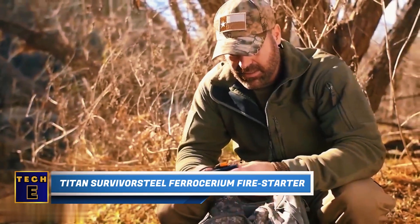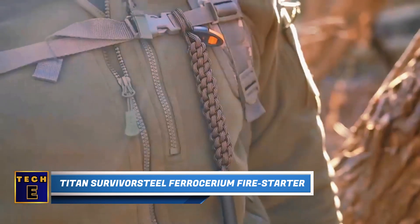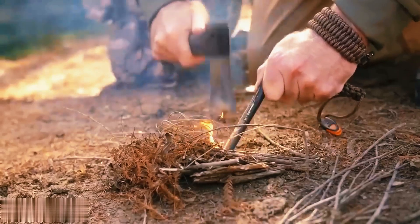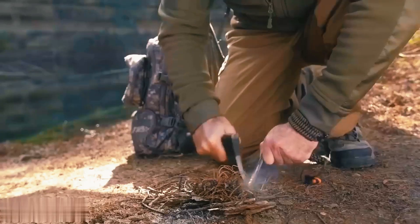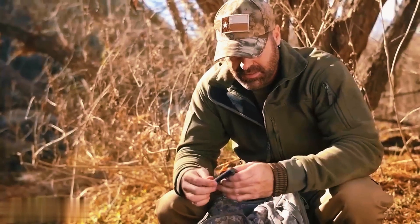Titan Survivor Steel Ferrocerium Fire Starter. This fire starter is a great addition to any survival kit, and it has two major advantages. It's longer and thicker than most of its competitors, which means you can generate more sparks and start a fire faster. Additionally, the thicker rod has a longer lifespan, allowing for 12,000 strikes.